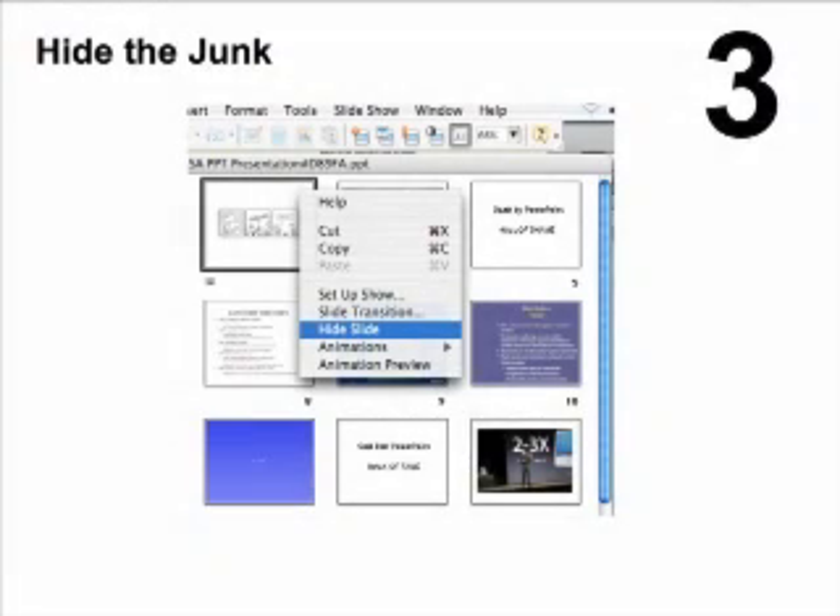Hi there. Yes, your engineers want the details. They want all the bullet points. They want the gory, gory details. But do you really have to subject them to that in the presentation?